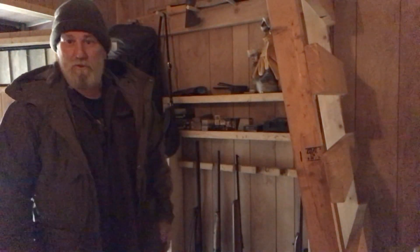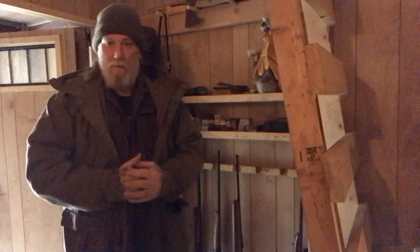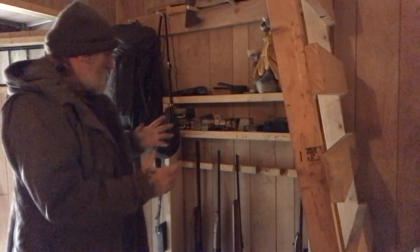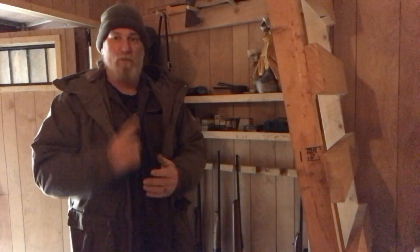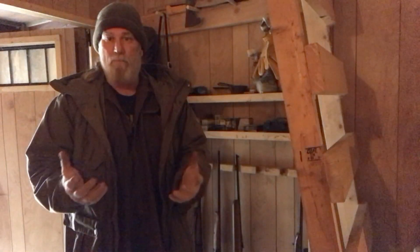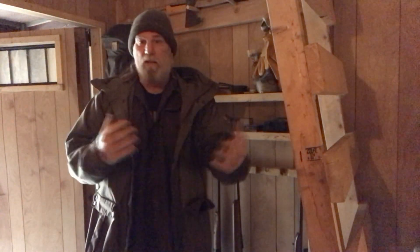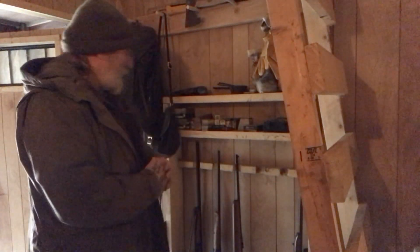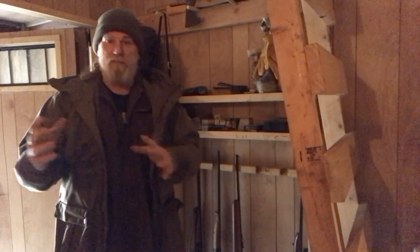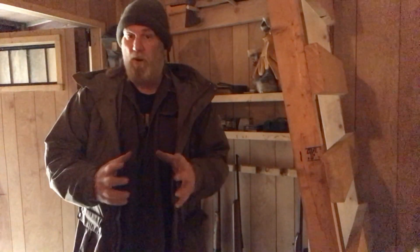Morning guys, I'm Dave Canterbury with Self Reliance Outfitters and the Pathfinder School, back out here for the second in our cabin series. The first thing we'll go over in this cabin series is firearms. Everything around the cabin needs to be multifunctional, just like it is in your personal kit.